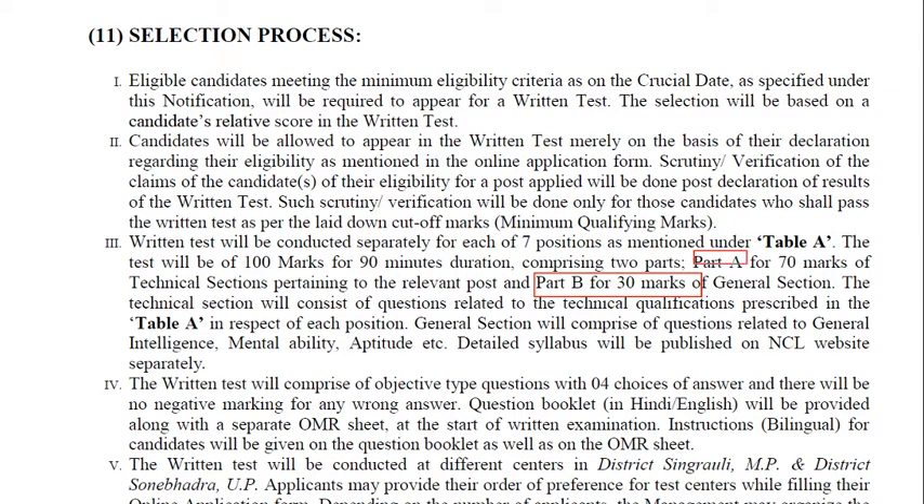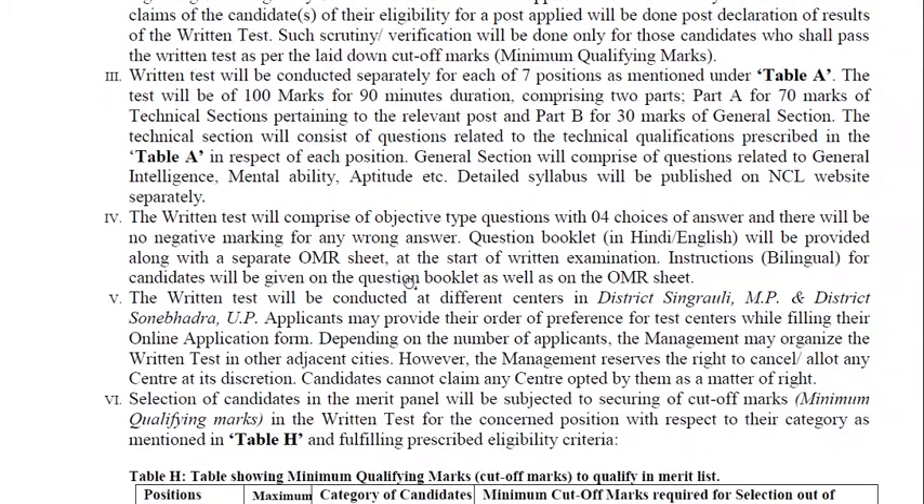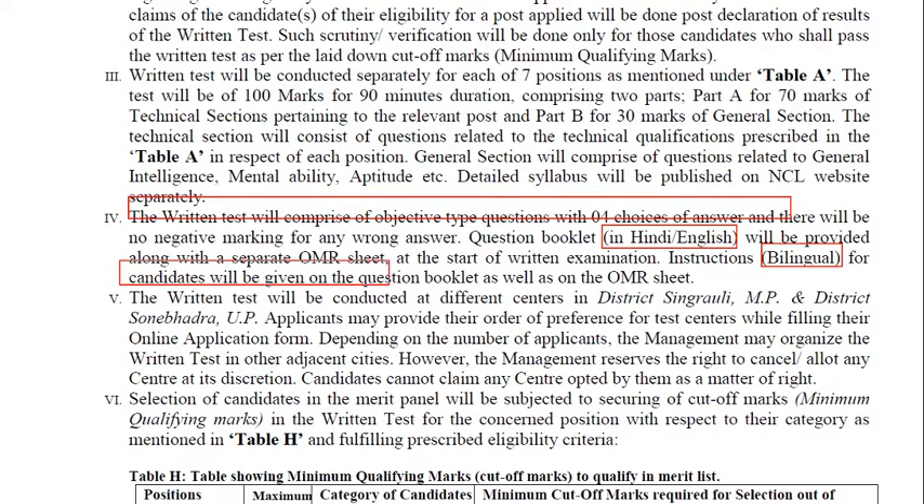The general section comprises general intelligence, reasoning, mental ability, and aptitude for 30 marks. The written test questions will be bilingual — Hindi or English. The candidate will be given a question booklet as well as an OMR sheet, so it is an offline written test, not an online test.